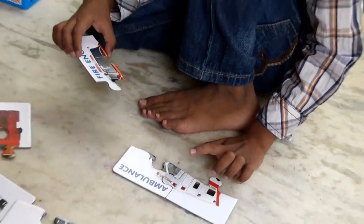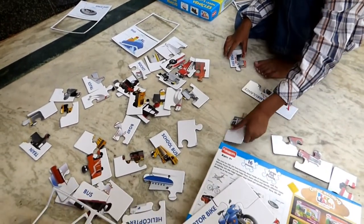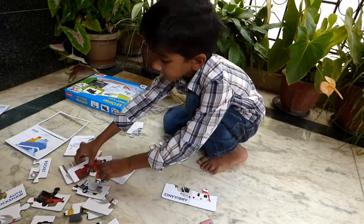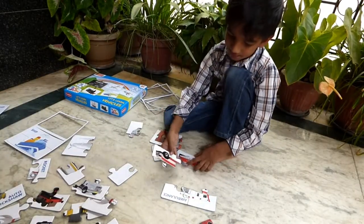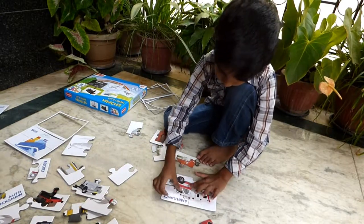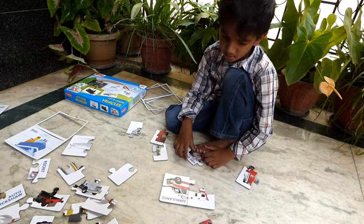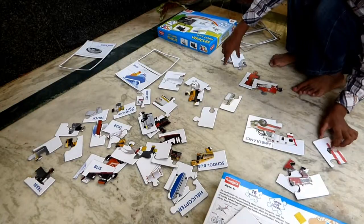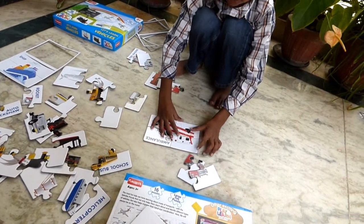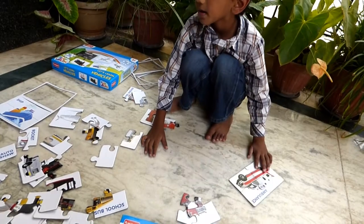That is not fitting. Try with another piece. Try to figure out if anything else will go better with an ambulance. You figured the third piece. I think it is taking a shape now. A wheel also is there. Hooray! Hooray!